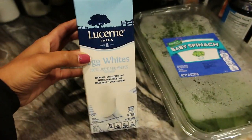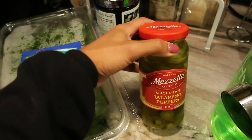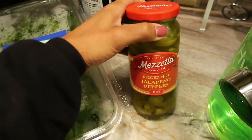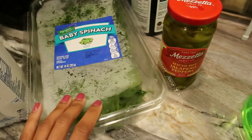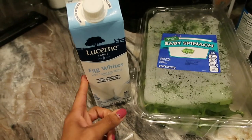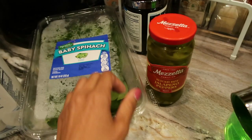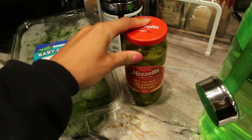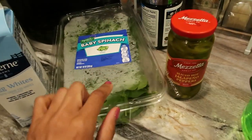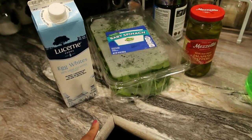For breakfast today I'm going to be doing egg whites and some baby spinach, and I'm also going to be adding in some jalapeños because that is what my trainer says I can do. I am following a very specific meal plan, so I'm just going to have half a cup of egg whites, a handful of spinach, and some jalapeños. I'm also going to be having half a cup of oatmeal that I've already prepared as meal prep, so I'll show you guys what that looks like when I'm done.